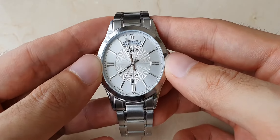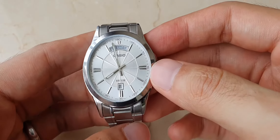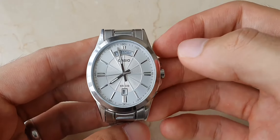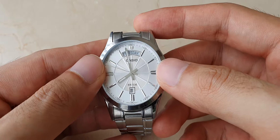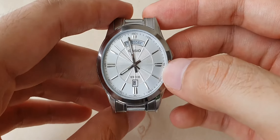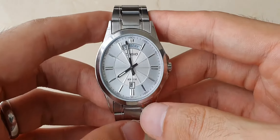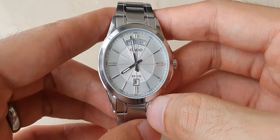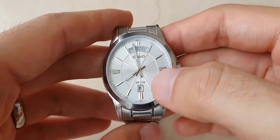I got this watch because I really liked the day-date complication. It comes in a couple of dial variations — this silver one, a black one, and I think a cream colored one. I think the black dial might be easier to read, and in hindsight I would have been better off getting that one.